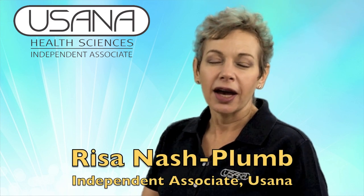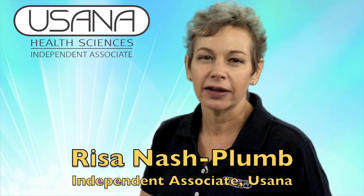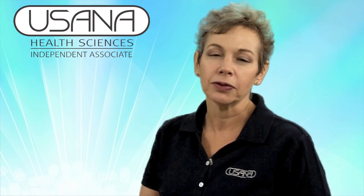Hi, I'm Risa Nash Plum. I'm an independent associate of USANA Health Sciences and today I'd like to explain to you the difference between a pharmaceutical grade product and a food grade product — and by product I mean supplements.